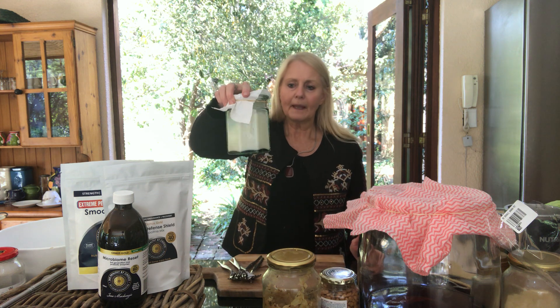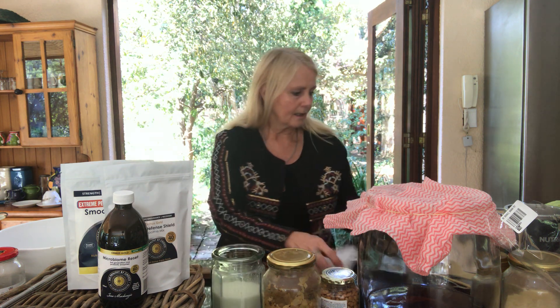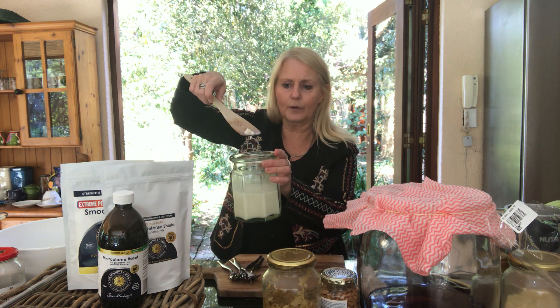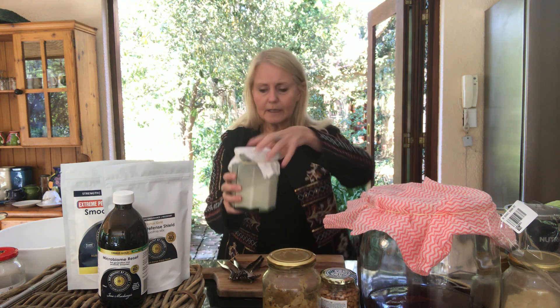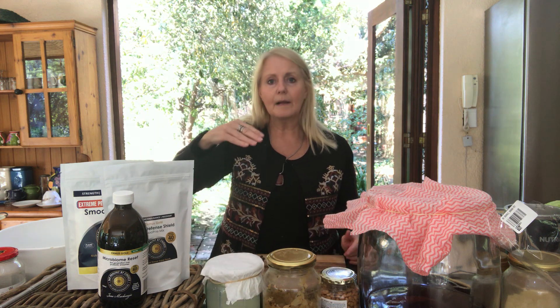I'll briefly recap on kefir. We use whole milk with the cream, because raw cream has loads of vitamin K, which we need for bones and immunity. Inside the milk we put little kefir grains — you can buy these online. You throw them into the milk at room temperature, cover it, as it's an aerobic fermentation. In a day or two, depending on heat, you'll have kefir made.